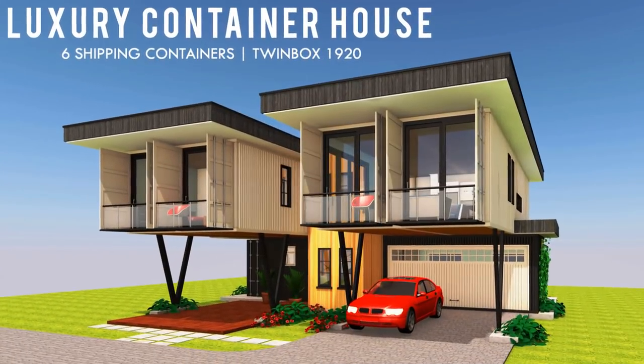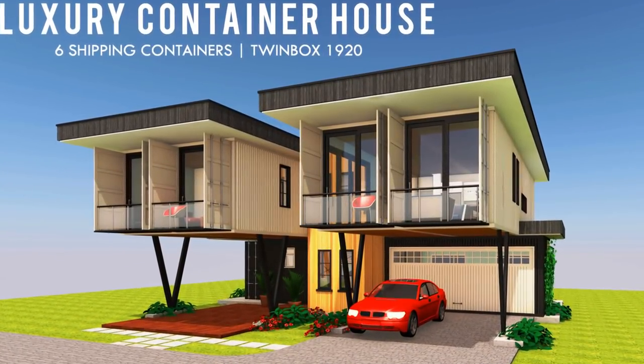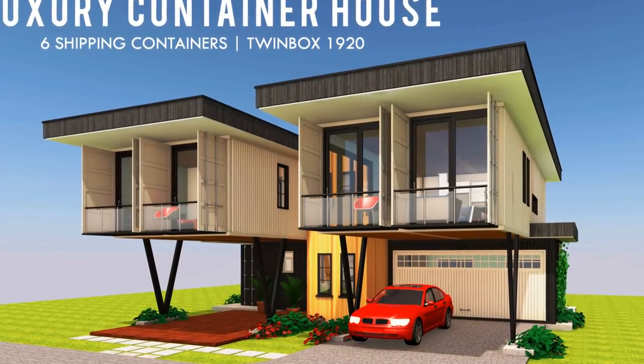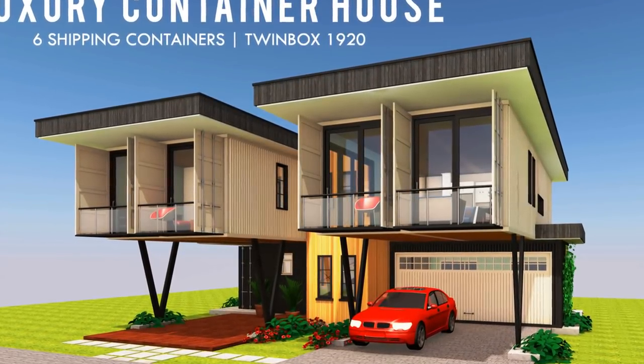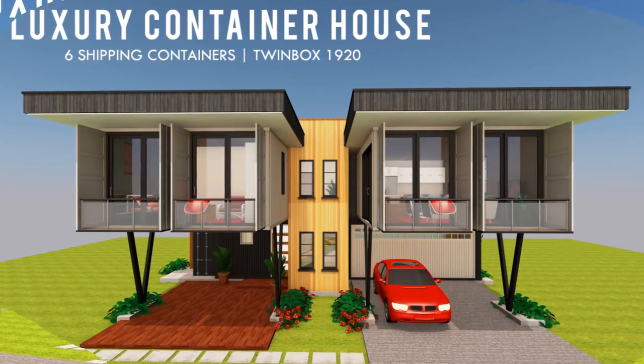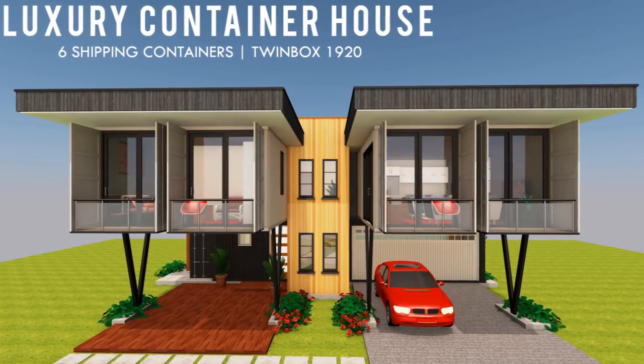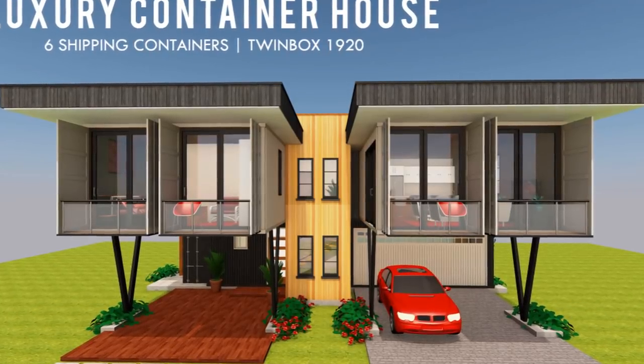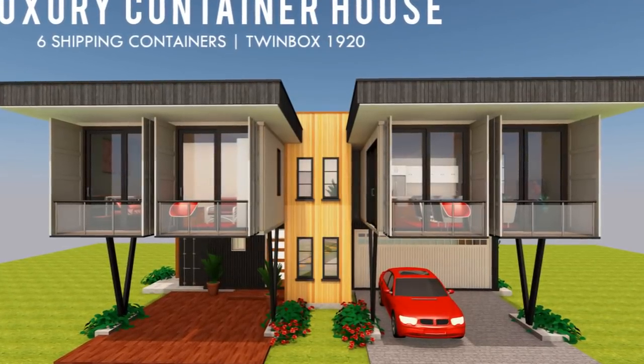Hello and welcome. In this video we bring to you Twinbox 1920. This is a two-story luxury shipping container house designed using six 40-foot shipping containers. Stay tuned as we explore this amazing house design together.